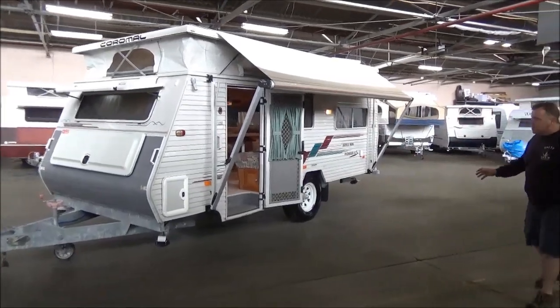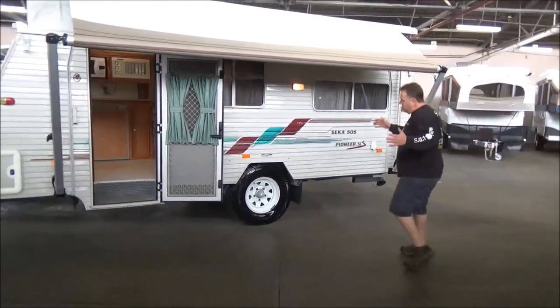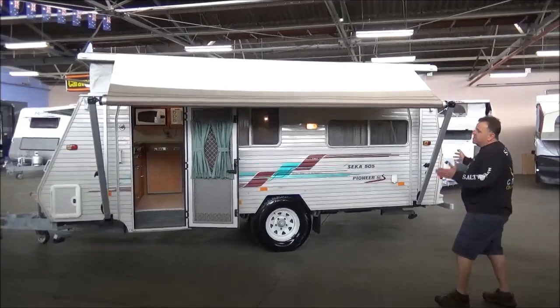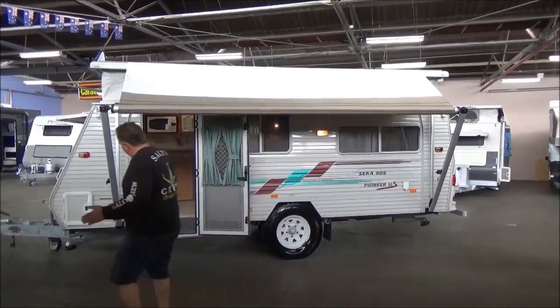Now I might just come around and get a sense of the stance of this thing. It's got a big presence, a big set of Bridgestone Desert Jewellers. These things have a full annex, solar panel, and house battery.